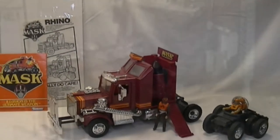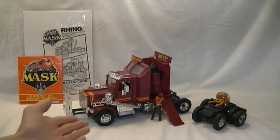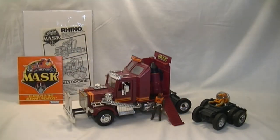Here we can see the Rhino in its alternate form. It has the battering ram up front, smoke stack cannons, the back control center, large missile, and its separate rover that comes out from the back.